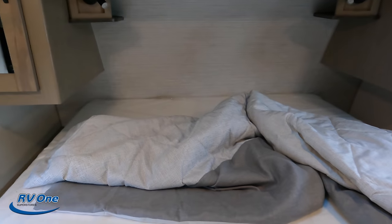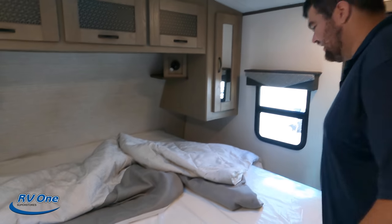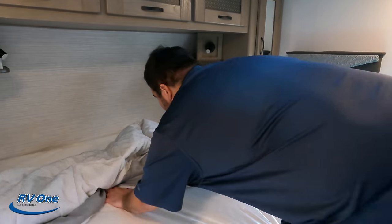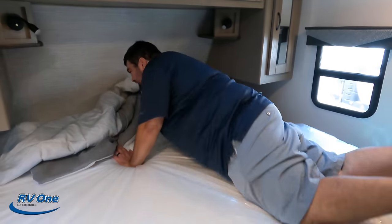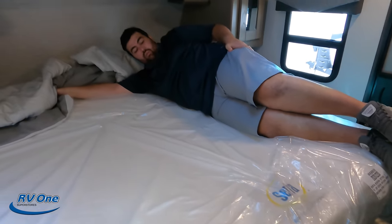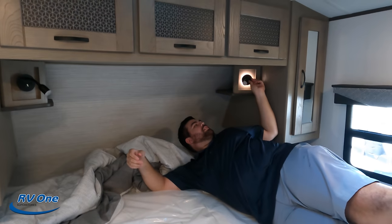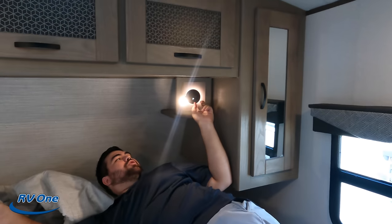Is this a king bed? Will, I didn't want to tell you until the end. This is a king-size bed — that is crazy. They do that in all the Twilights, and it's a Serta mattress, very comfortable. You've got little lights up there, and there's USB charging ports underneath. Very nice.